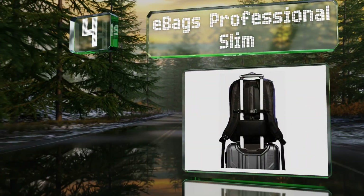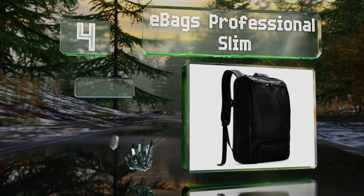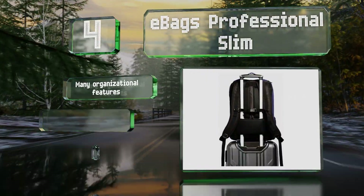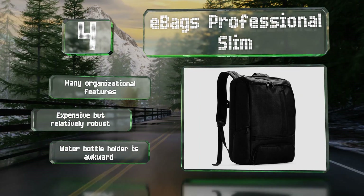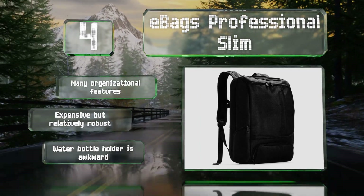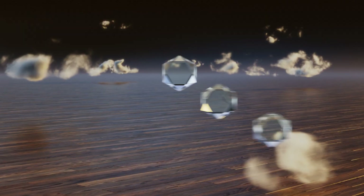At number four, if you tend to over-stuff, the E-Bags Professional Slim may be a smart choice as it can house an impressive amount of gear without losing its shape. The mesh back provides enough airflow to ensure you don't overheat if you have to carry it all day long. It boasts many organizational features and is expensive but relatively robust, however the water bottle holder is awkward.